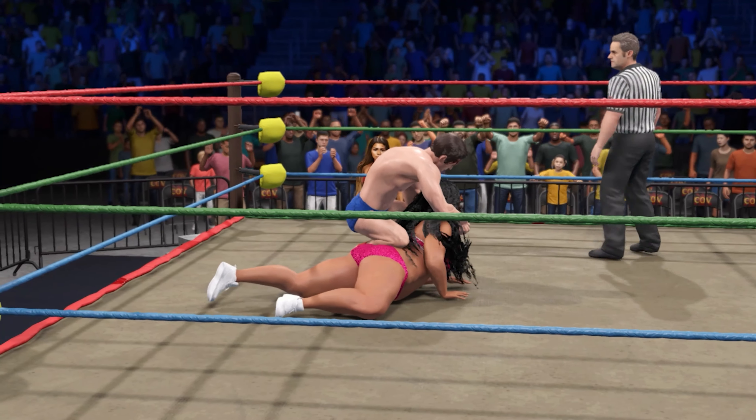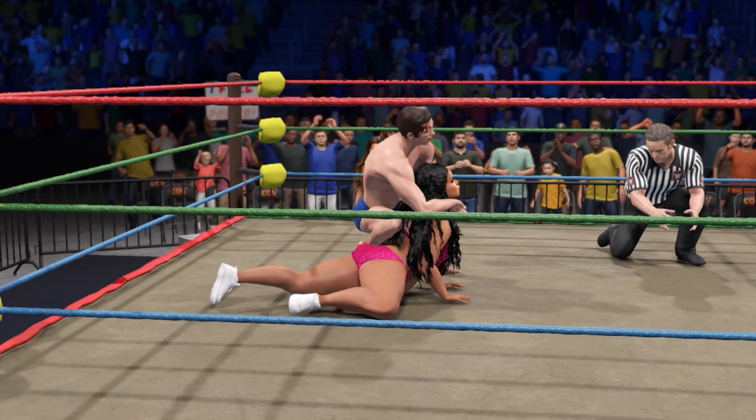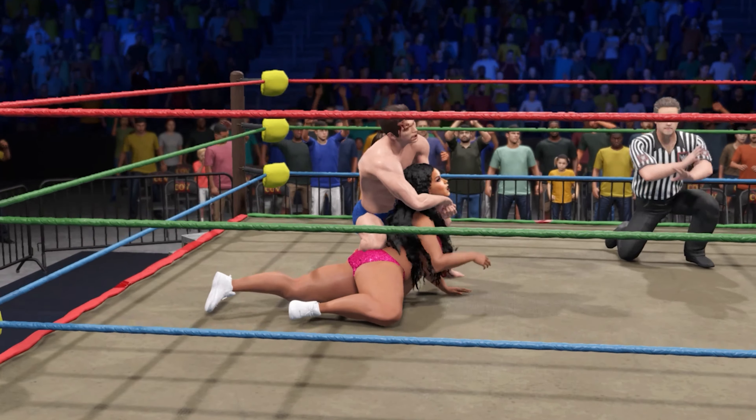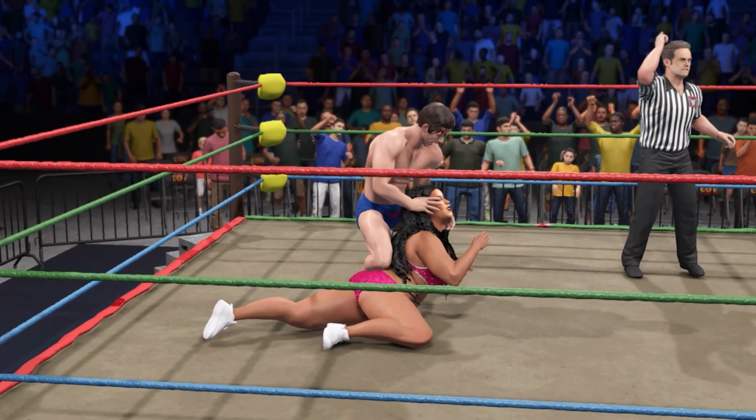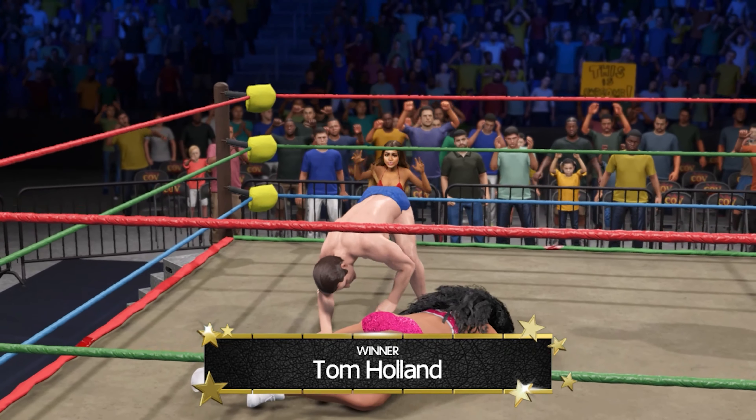He can be caught here — bad spot for him! Look at this — locked in! Submission move! An extreme amount of pressure in this. A tap out! Really no shame in losing that way. That's it! The blood and sweat put into this match — well worth it!